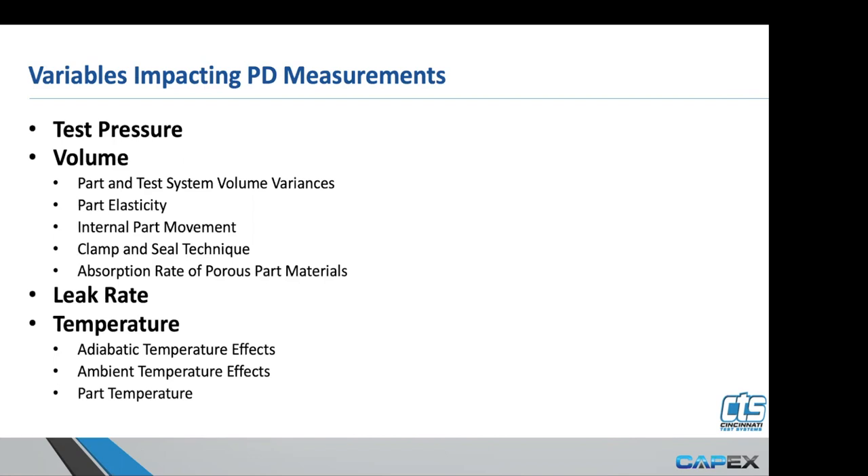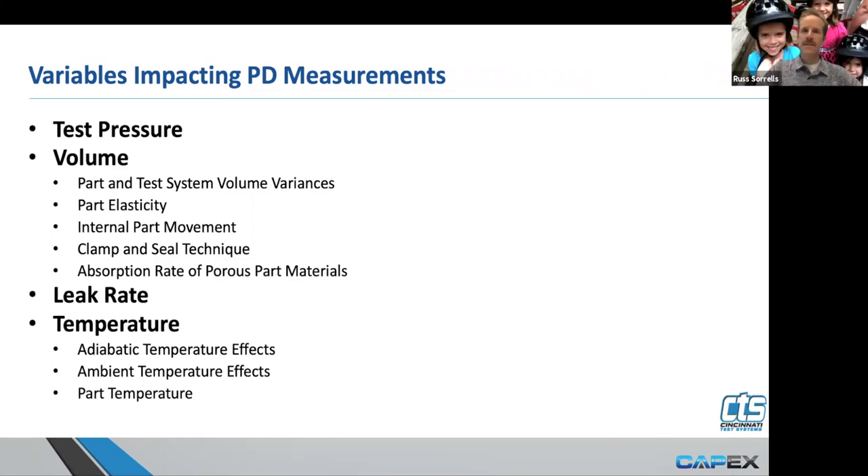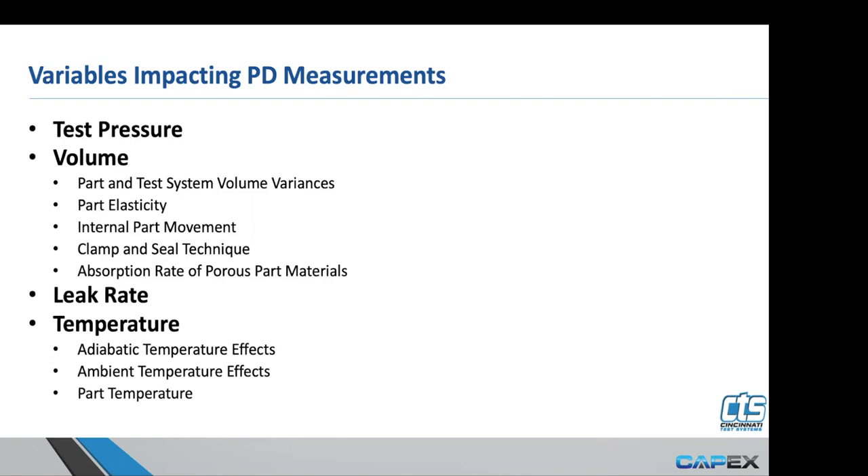A second question: on an I-28 or similar instrument, is there a way to use target pressures instead of timers to switch between fill and stabilize? To my knowledge, that has not been something we can do with the I-28. On our Tracer Mate, which is a gas management device, once a part gets to pressure we can move to the next stage — but it's typically used for gas management as opposed to true pressure decay readings. Currently we don't have that function on the I-28.